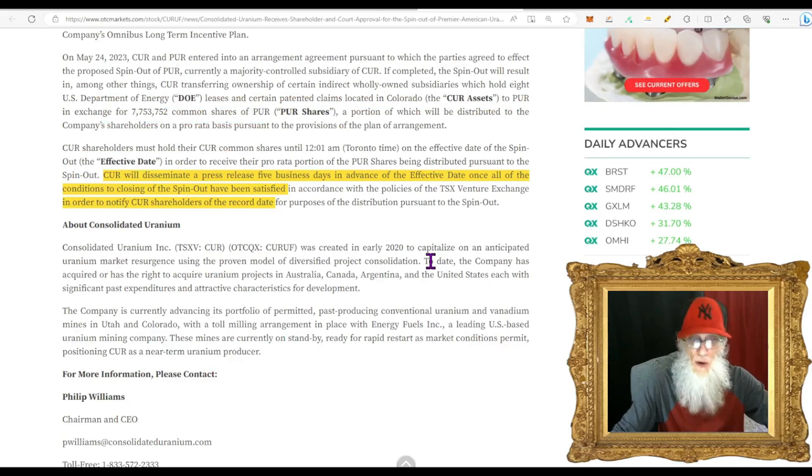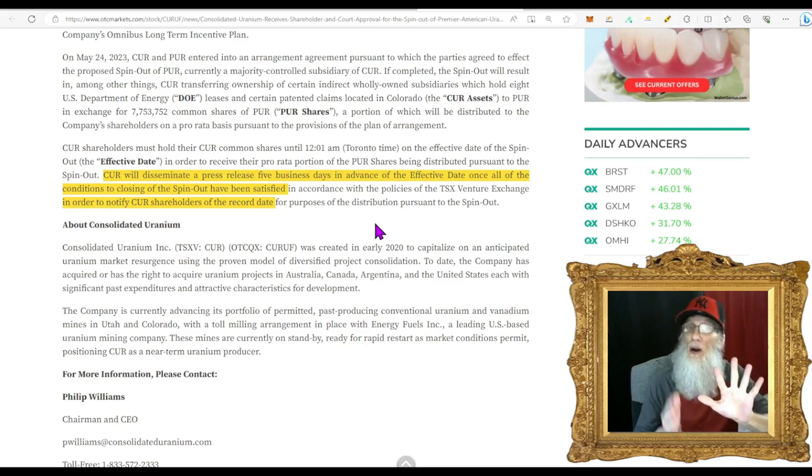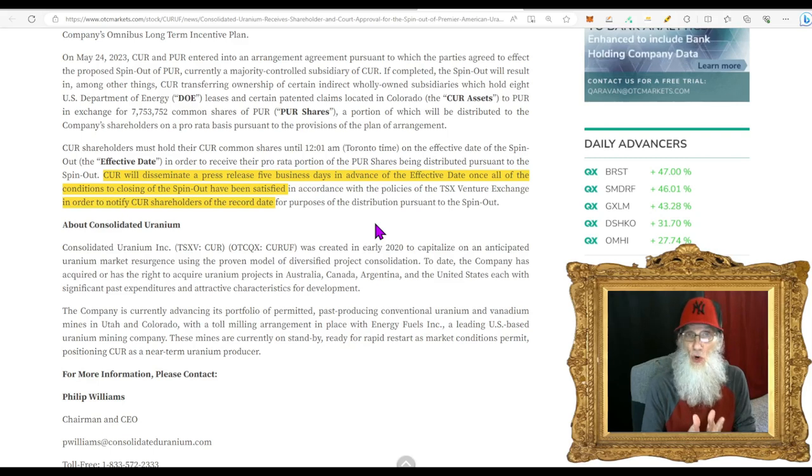For more information from the press release: the company is going to give another press release five days in advance of the effective date. That means five days before the cutoff date they'll announce it — so the window will be short. Remember T+2 — transaction time takes two days. If you buy something today it doesn't show your ownership in the system until two days from now. On the last day you might buy shares and be technically on time, but it won't show up in the system for two more days and you will not get the shares. But if you're not playing this for the dividend, don't worry — the press release itself is just another catalyst.